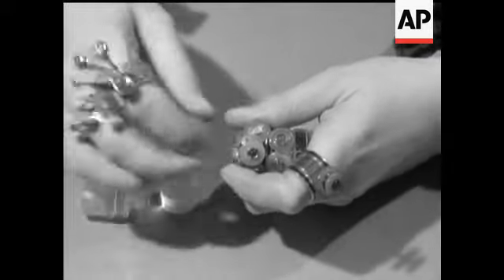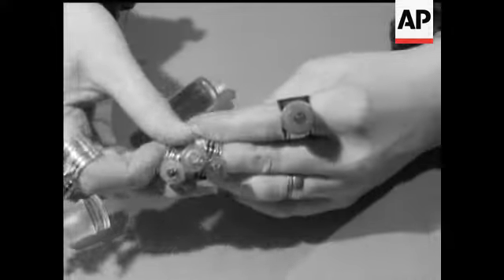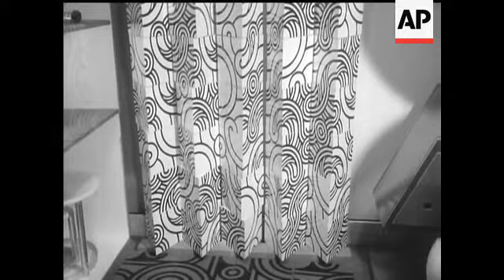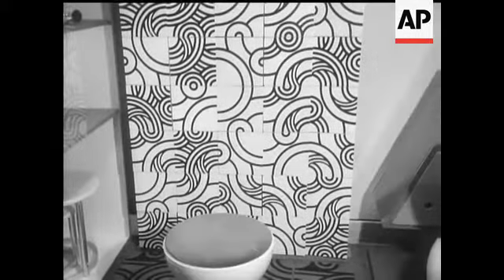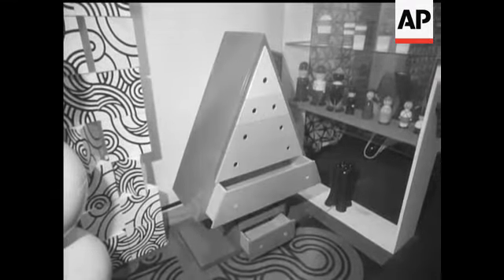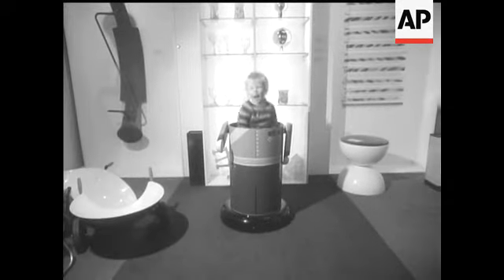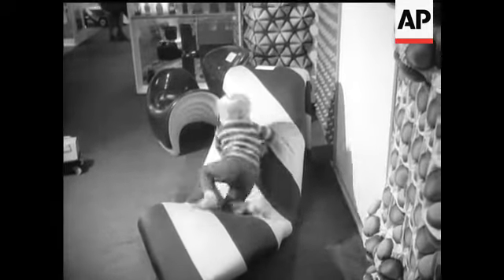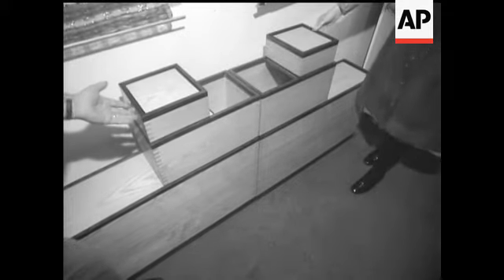Also at the Design Centre in London, apart from these attractive aids to personal adornment, there were some amusing and interesting ideas for beautifying the home. The award-winning products were chosen for technical innovations, ease of use and good appearance.